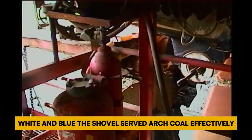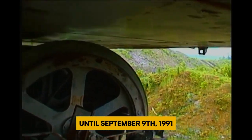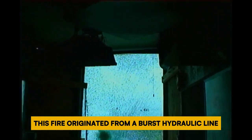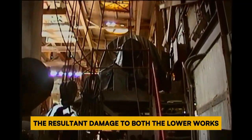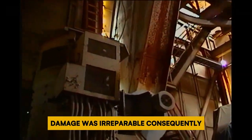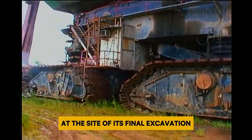Its color scheme transitioned to red, white, and blue. The shovel served Arch Coal effectively until September 9, 1991, when a fire erupted in its lower works. This fire originated from a burst hydraulic line, dispersing hot fluids onto an electrical relay panel. The resultant damage to both the lower works and machine house was substantial. Subsequent assessments by engineers from Arch and Marion Power Shovel concluded that the damage was irreparable. Consequently, one year later, the machine was scrapped at the site of its final excavation.